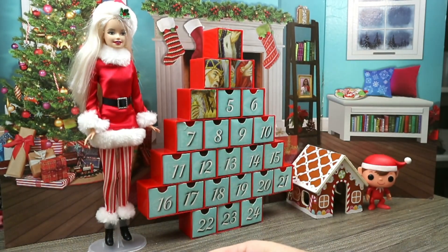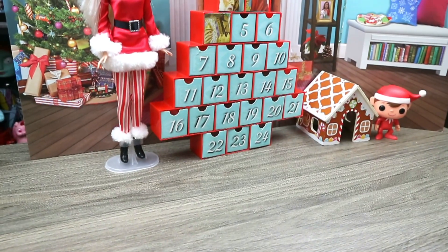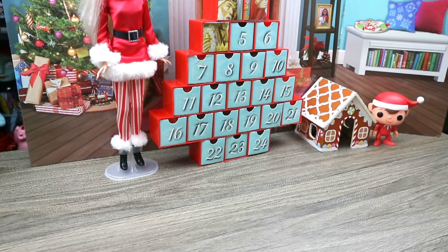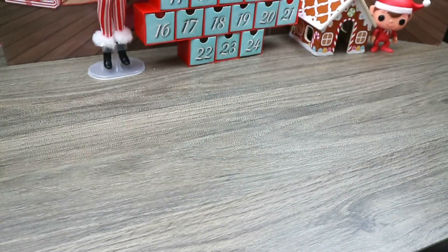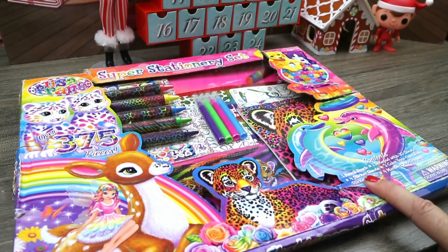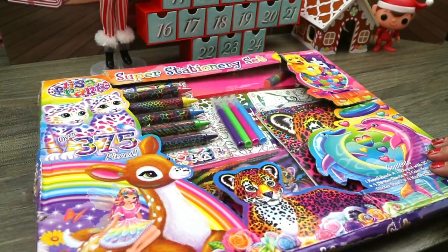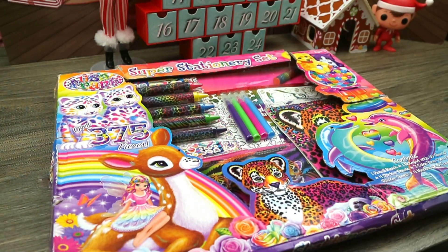So there is our advent calendar item of the day — maybe a little wet, but I randomized these, so that's what happens. Alright, so here is what we have today: the Lisa Frank Super Stationery Set. We have a pencil pouch, a notepad with 30 sheets, four sticker sheets, three color-your-own foil sticker sheets, and four markers and six crayons. This is over 375 pieces — I always love how they add the stickers because you're sitting there looking at this wondering where the 375 pieces are.